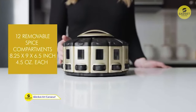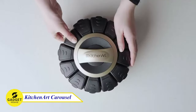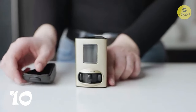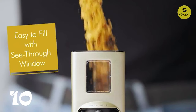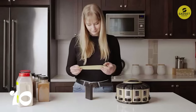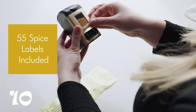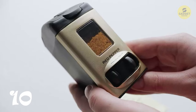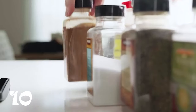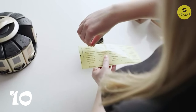Imagine spending less time searching for spices and more time creating culinary masterpieces. Meet the Spice Carousel, the perfect solution for organizing and measuring your spices with ease. It can hold up to 12 different spices and rotates for easy access. You can get the exact amount needed without measuring spoons — simply twist the dial for a perfect one-quarter teaspoon measurement. The sleek design makes for easy storage, and with 55 spice labels and the option to stack up to 48 different spices, you'll never dig through a messy cabinet again.